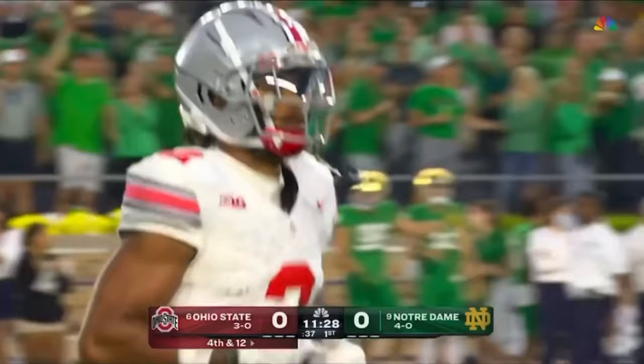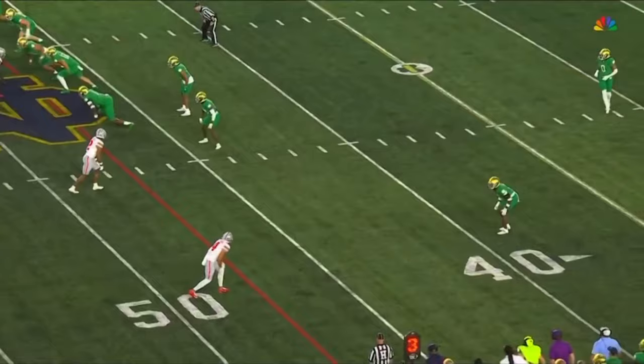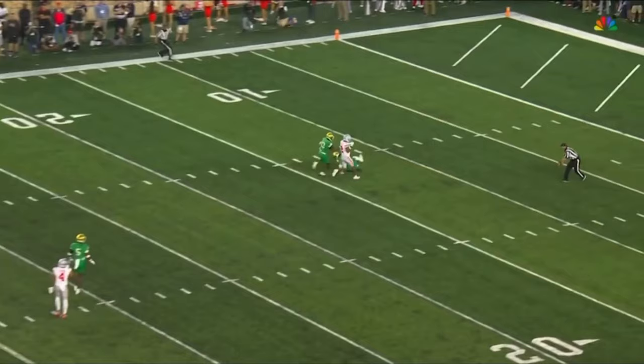It's fourth down now. McCord was kind of lucky on this one because there was a safety back there over the top — Abuka working down the middle of the field, but you're going to see the safety coming over the top. Xavier Watts in position, so in essence they double covered Abuka.